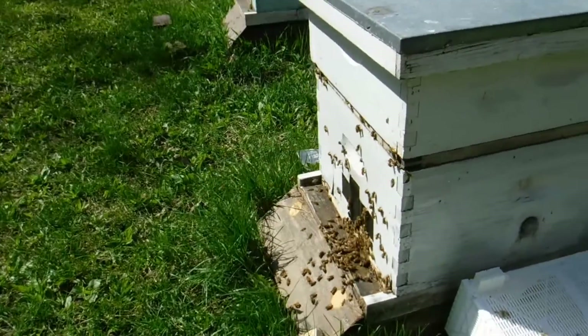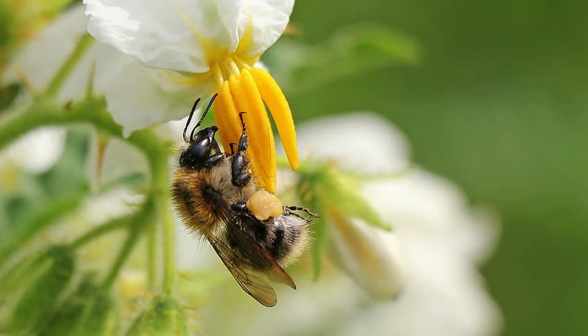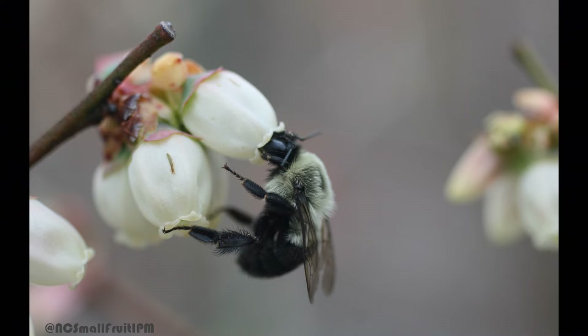Honeybees aren't able to do this. Scientists aren't sure why, but honeybees don't use this buzz pollination technique to get to the pollen. This is so important because there are so many food plants that are only pollinated through wild bees that use buzz pollination — things like tomatoes, peppers, potatoes, eggplants, cucumbers, squash, blueberries, cranberries. There's a whole long list of plants that require this type of pollination, which is either known as sonication or buzz pollination.